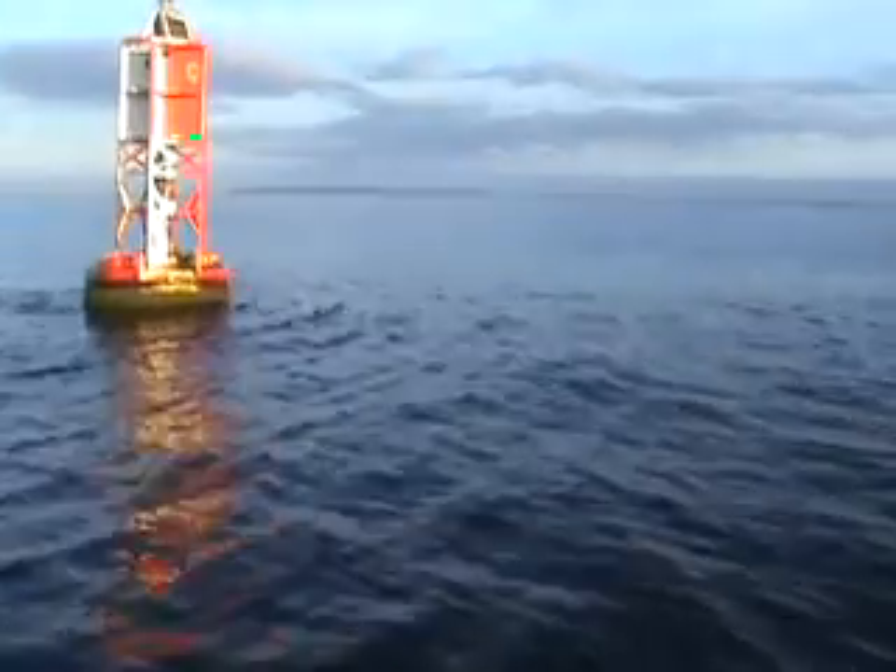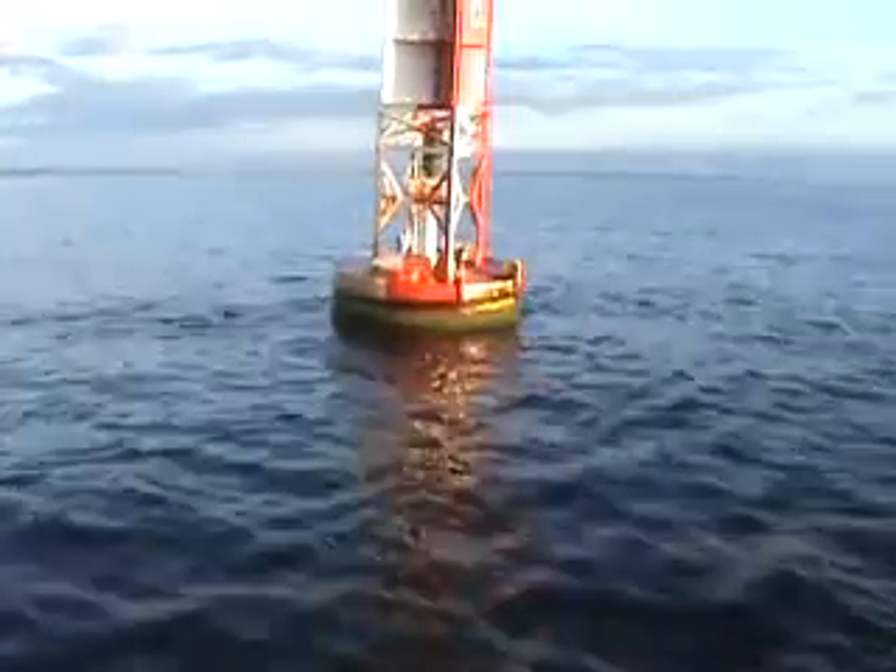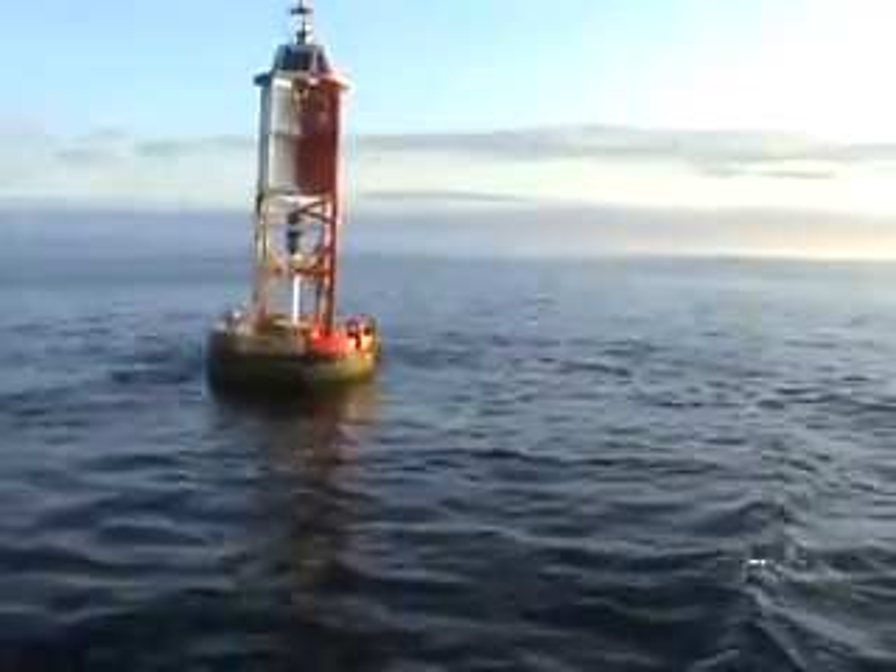There's some chattel mud out there. Check out the current here — there's current going around that buoy. Nice little flush.